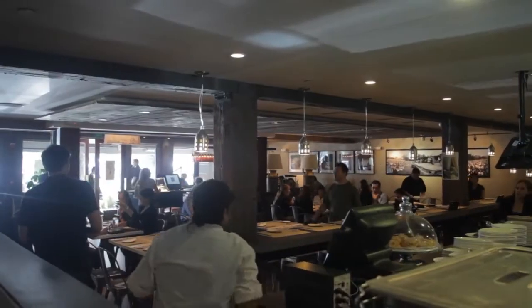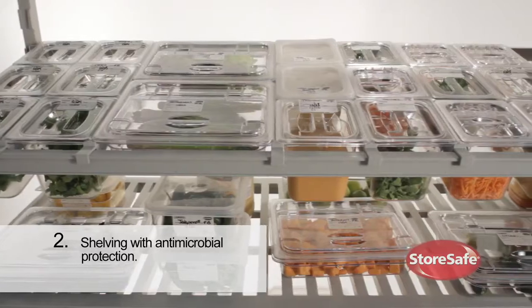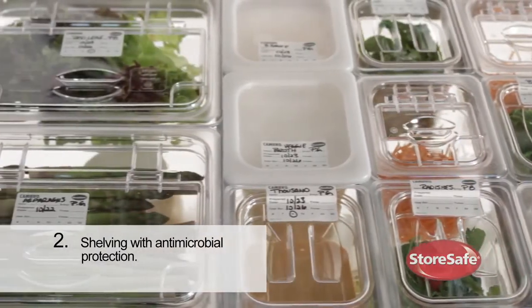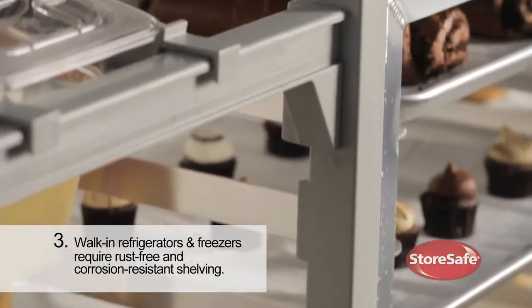When selecting the best hygienic shelving, food service operators should consider the following: shelving with removable shelf plates allows for quick and easy cleaning of spills; shelving with antimicrobial protection prevents bacteria from growing and contaminating stored product; and walk-in refrigerators require rust-free and corrosion-resistant shelving.